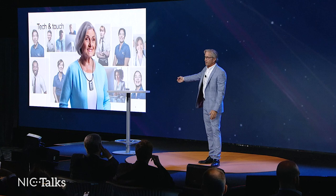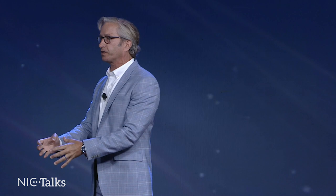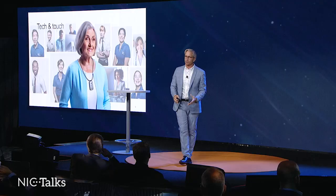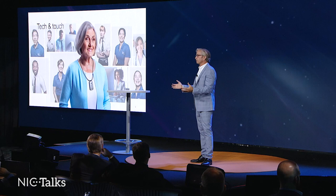At Best Buy Health we call it the tech and the touch — you can't just be focused on the tech, you have to be thinking about the touch. Geek Squad agents go into the senior's home to do installations, walk them through the privacy issues, and explain how the technology works. People on the phones are trained in senior sensitivity — issues with seeing, hearing, and dexterity — so they can be empathetic and compassionate, help customers get over fears with the technology, and stay engaged so we can get the information we need to keep that senior healthy and independent longer.